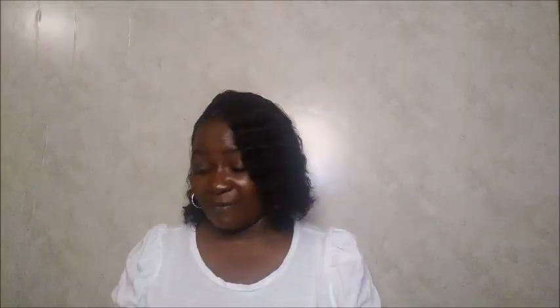Moving on to the Family Dollar haul — the first thing I want to show you is this lazy neck foam phone holder. I was going to order one on Amazon, so glad I didn't because I found this in the town about nine miles away for five bucks. It works amazing. I actually have it laying on the couch right now.